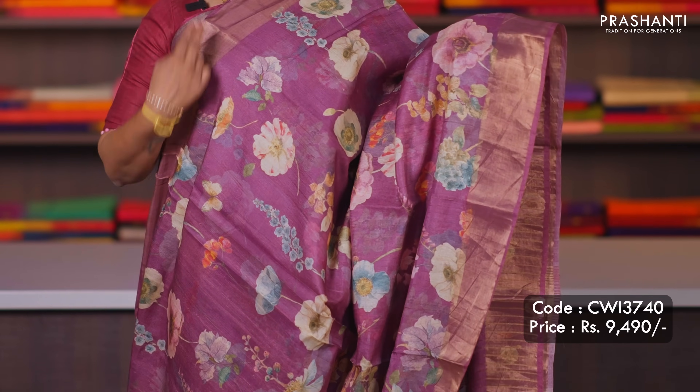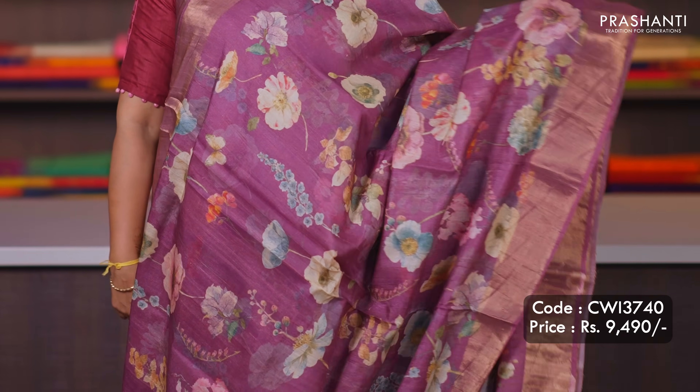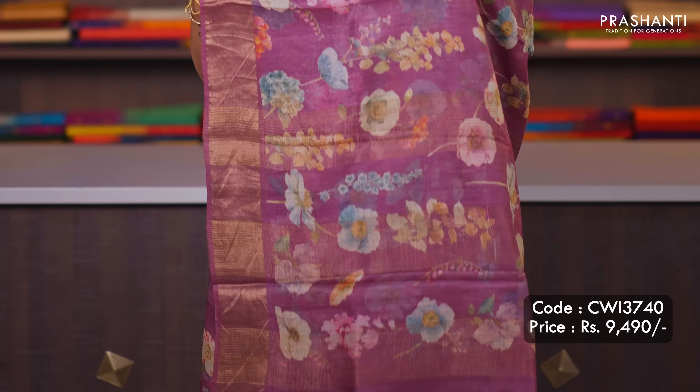Purple — very similar to the one I'm wearing today, a slightly different shade with all over floral prints with antique zari borders on either sides. A beautiful printed pallu and a matching zari striped blouse with prints, priced at ₹9,490.